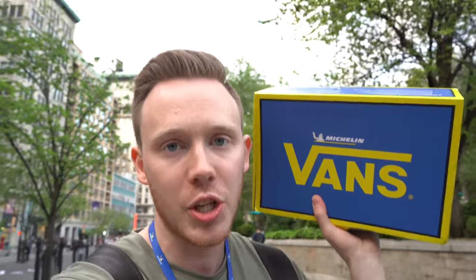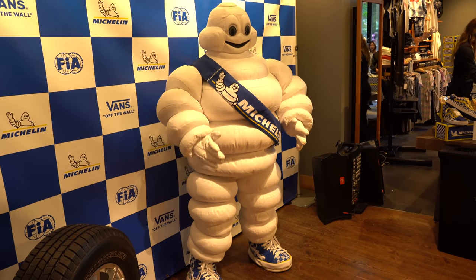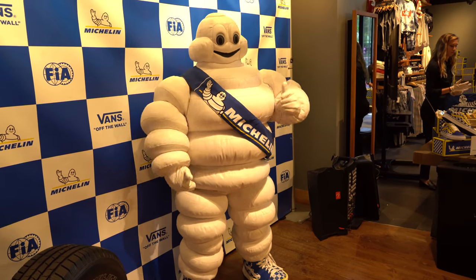That was a pretty excellent event. Thank you again to Vans and Michelin for having me out, and thank you for the pair of shoes. Even though I don't have it right now — this is just a goodie box — they're actually mailing me the shoes. But really excited to review them, really excited to show you guys this vlog, and that pretty much wraps it up. Thank you for watching, I'll see you guys later.